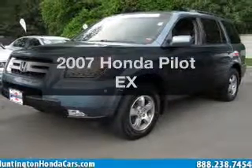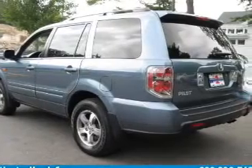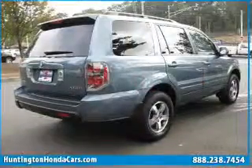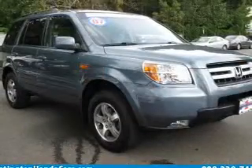Presenting the 2007 Honda Pilot. This is the set of wheels you've been looking for, with a solid 6-cylinder engine connected to a smooth-shifting transmission. Premium wheels give a more luxurious look, and the anti-lock braking system will keep you safe on the road.